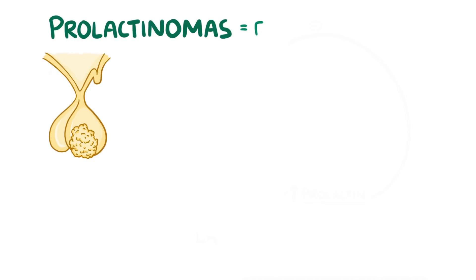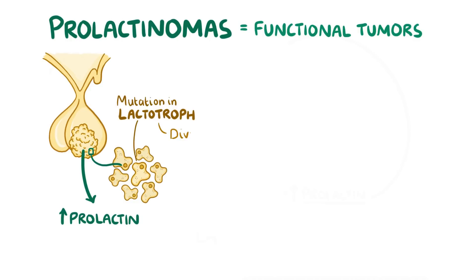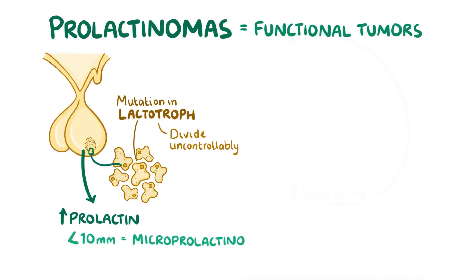Prolactinomas are functional tumours, meaning that they secrete high levels of prolactin. They typically form when there's a mutation in the lactotroph cells of the anterior pituitary that allows the cells to divide uncontrollably. Prolactinomas less than 10mm in diameter are considered microprolactinomas, whereas those greater than 10mm are called macroprolactinomas.